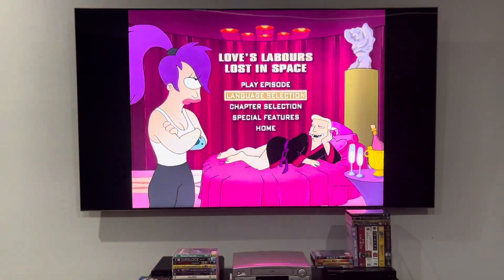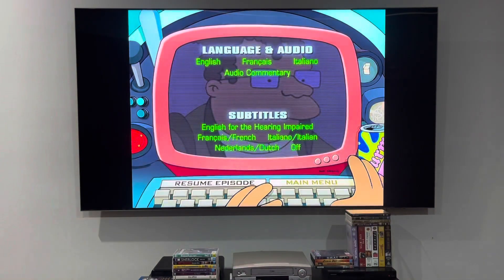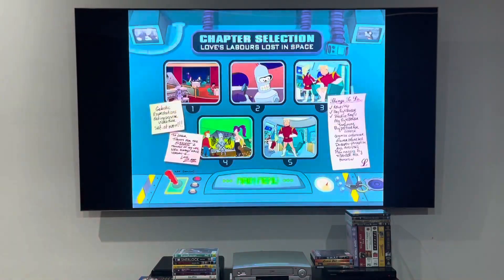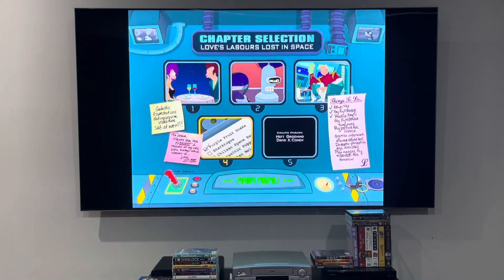I'm going to be showing you the language selection for this episode. Bender is on there — same as last time. And for the chapter points, there's five of them. How cool is that?